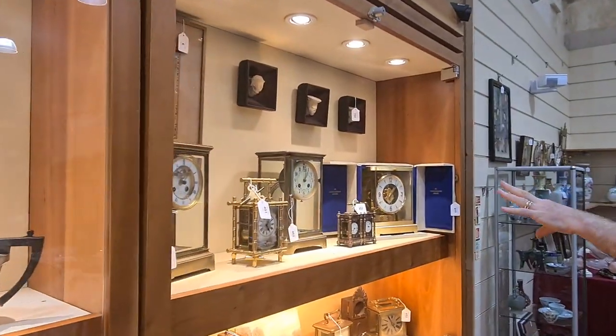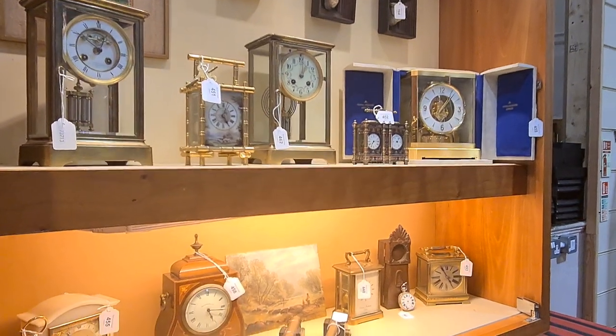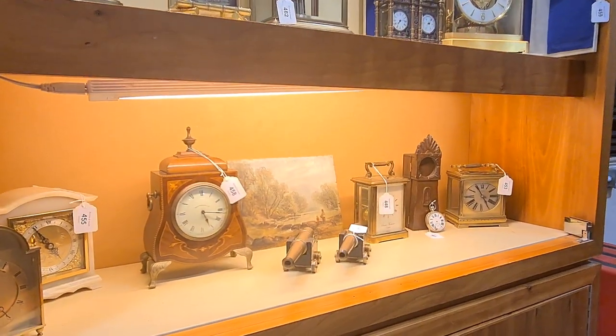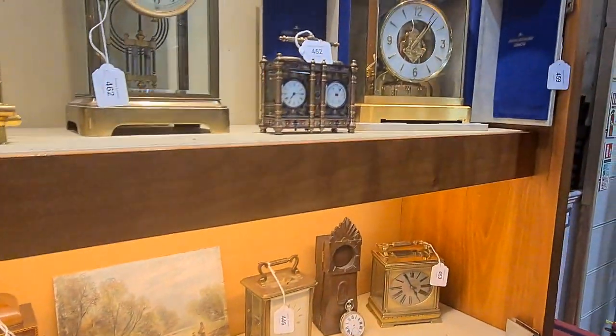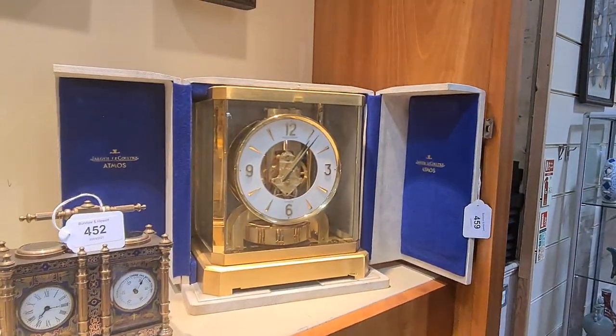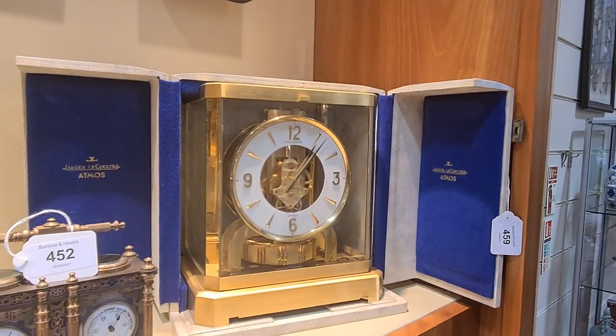Lots and lots of clocks — some beautiful carriage clocks this time. You can hear them all ticking away. And an Atmos clock here — a Jaeger-LeCoultre Atmos. Very fashionable clocks, those, but very temperamental.